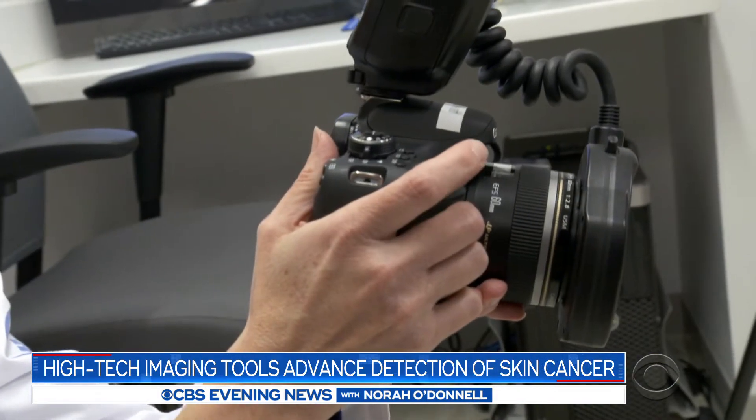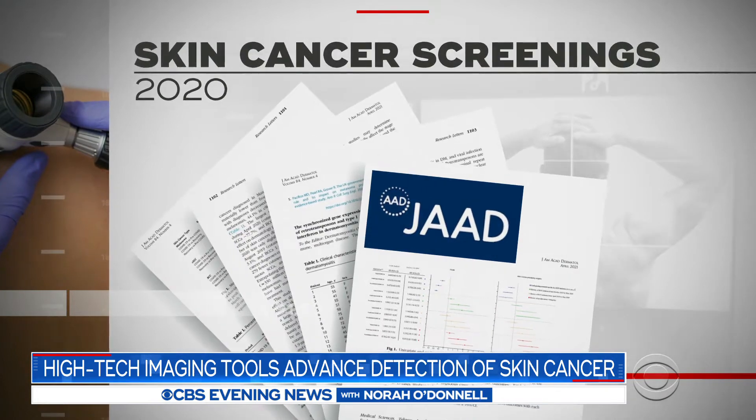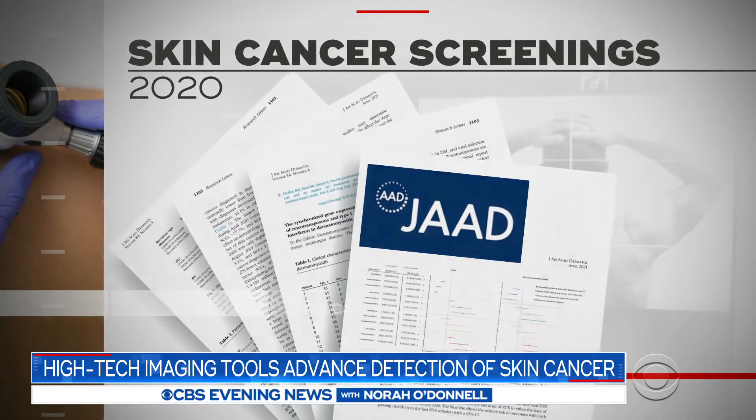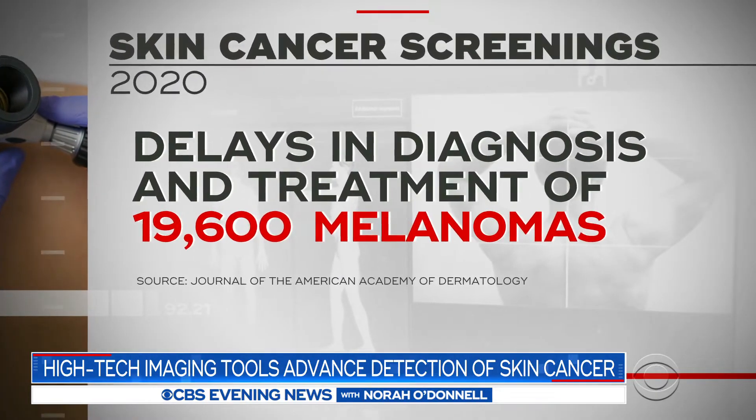Conventional screenings took hours — not wearing my clothes for four hours. It just wasn't too keen on going back. According to a recent study, during the pandemic, fewer skin cancer screenings may have meant delays in the diagnosis and treatment of nearly 20,000 melanomas.